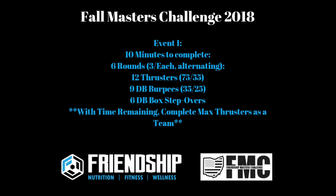All right guys, we are here with event one, the first one of the day, and we're going to start it off with a bang. Both partners will be on the floor at the same time. You're going to have a little station set up with a thruster bar at 75 pounds for the guys and 55 pounds for the women, and two dumbbells at 35 pounds for the guys and 25 pounds for the women in each hand.